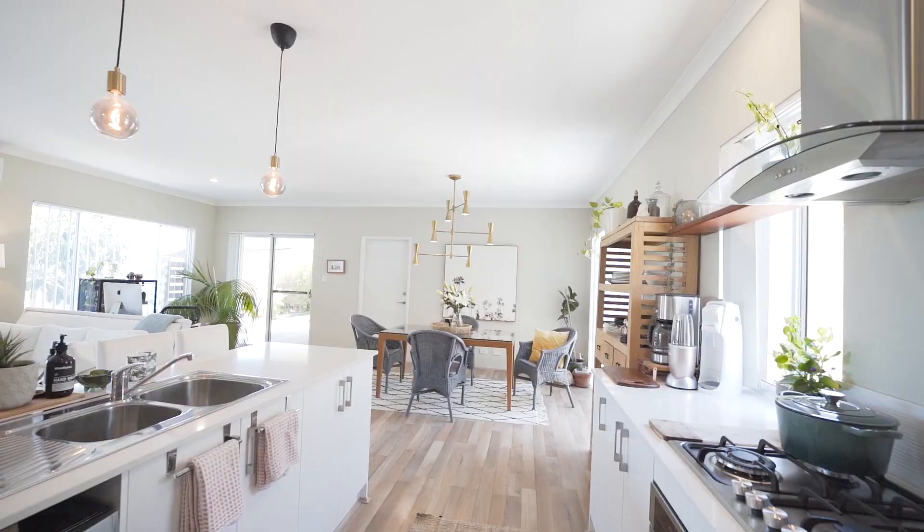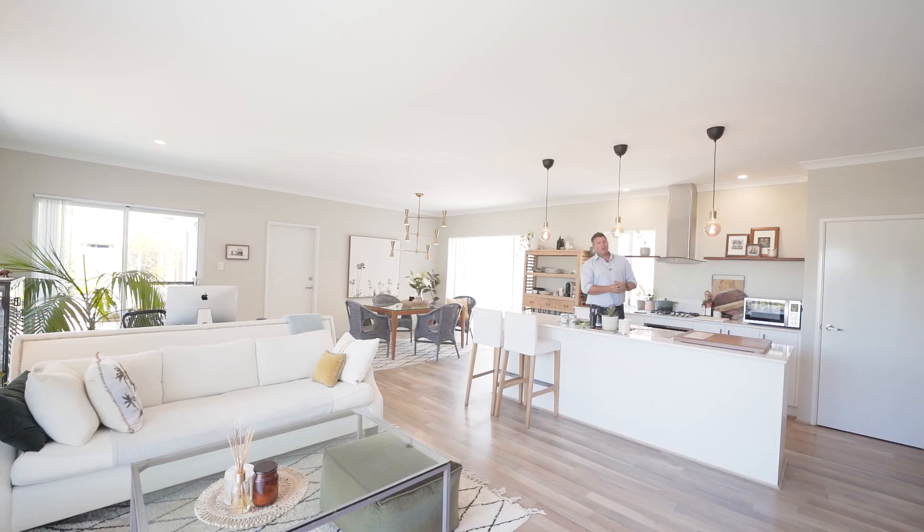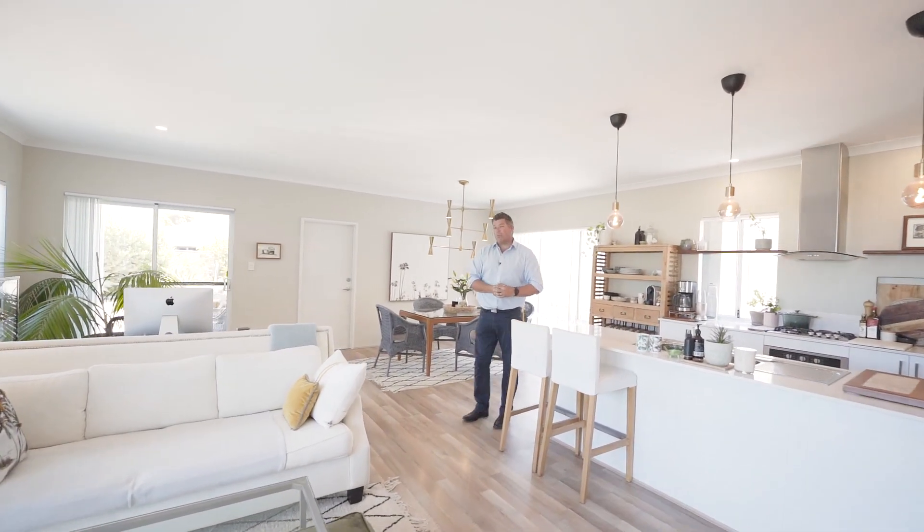We've got stone tops, soft closing drawers, beautiful stainless steel appliances, gorgeous light fittings, reverse cycle air conditioning, and you've also got the shopper's door which goes through to your very own double garage.